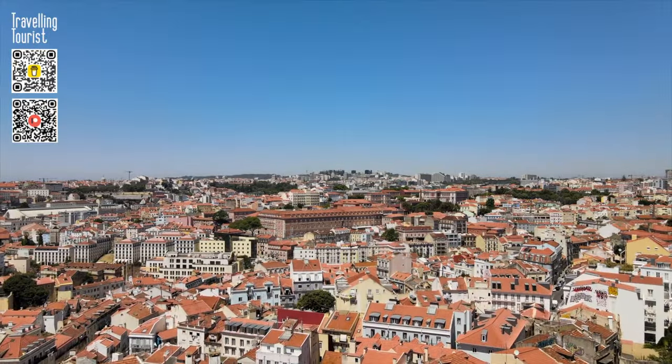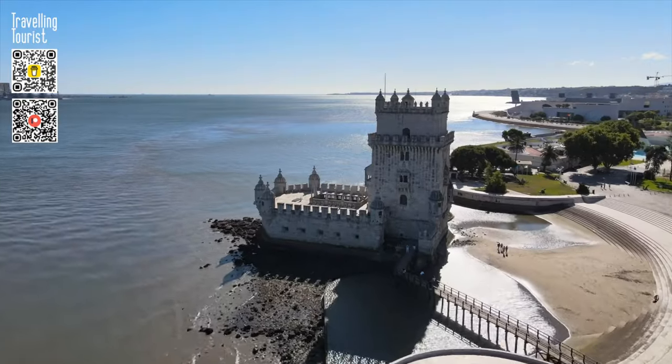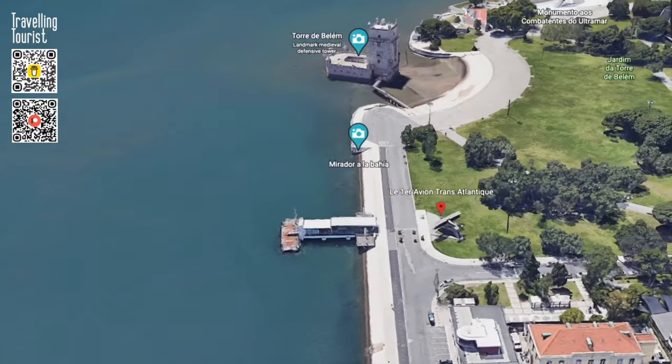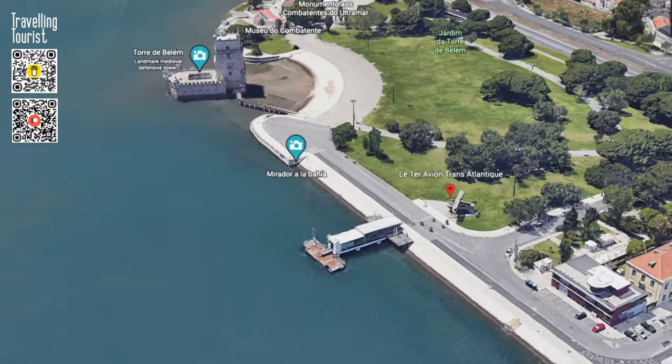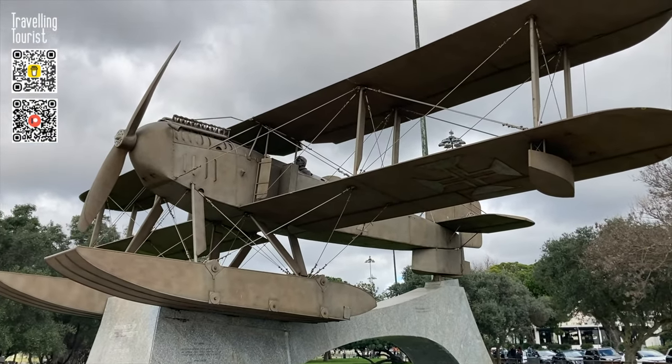A visit to Lisbon wouldn't be complete without seeing the Padrão dos Descobrimentos Monument and Belem Tower. Between the two, close to the tower, is the Lusitania Hydroplane Monument that commemorates a significant achievement in aviation history.